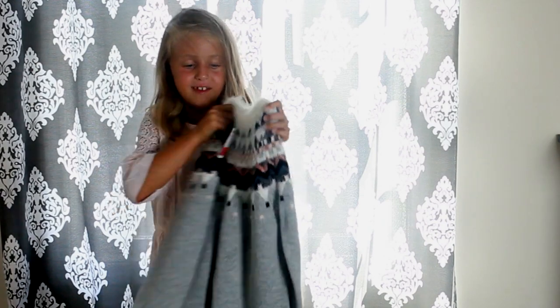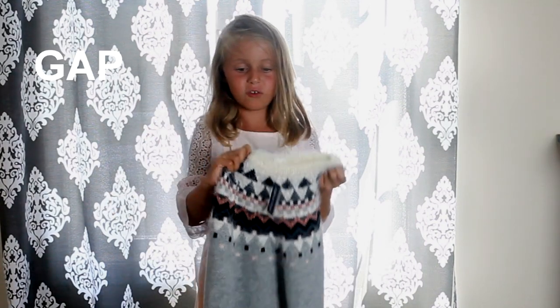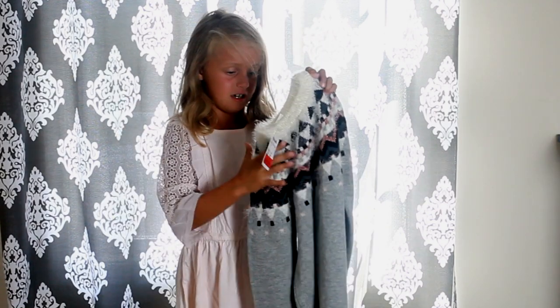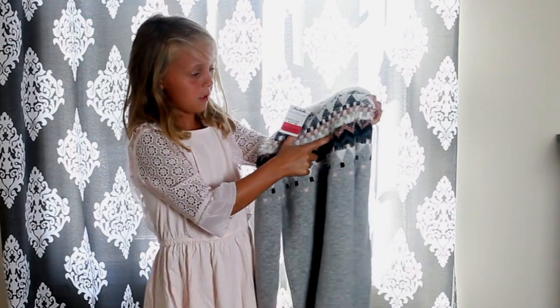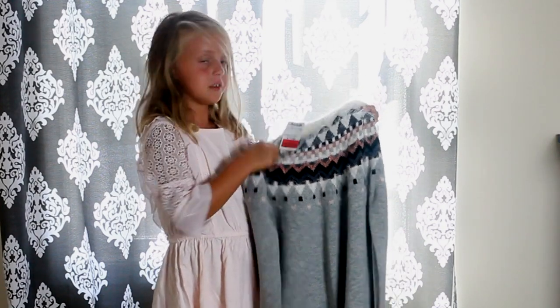Next I have this dress — it's more for a winter cold day for school. I really like the soft design right here, it looks like a golden paint and it's beautiful.